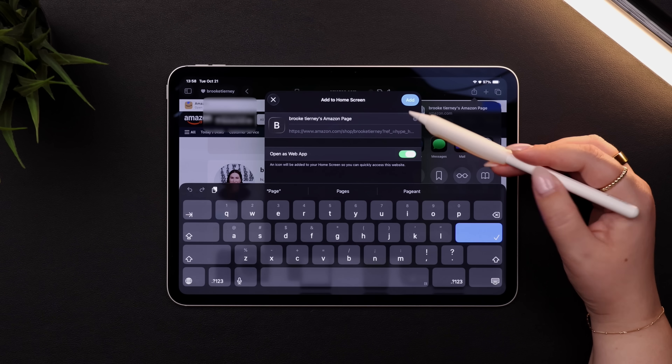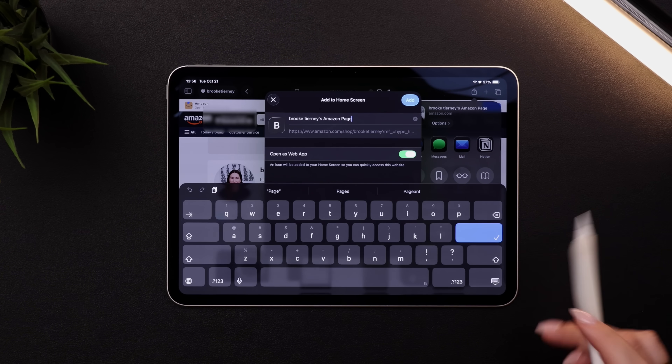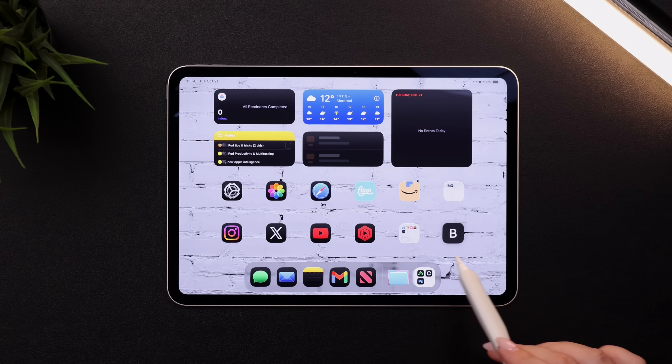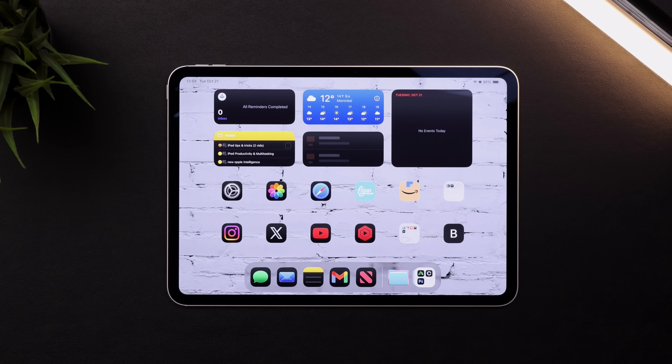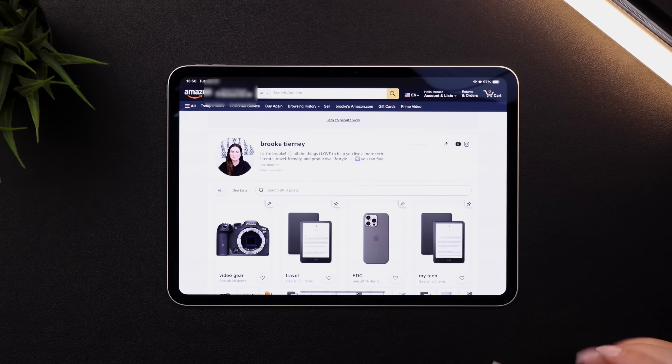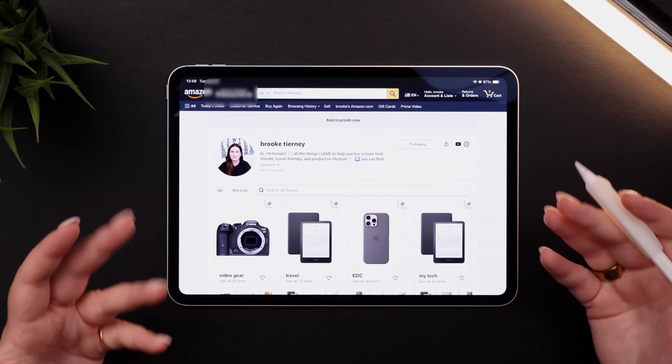At the top you have the option of renaming it, and then you can just hit the check mark and you'll see it's been added as an app on your home screen. So the next time you want to go to that website, instead of going to Safari and typing in the URL, you can just click on the app and it'll bring you right to that website.